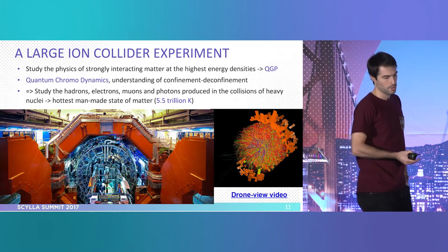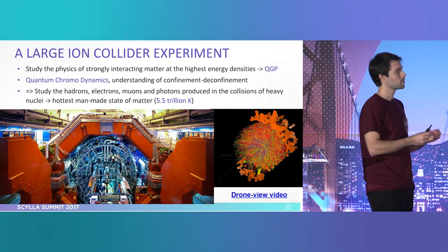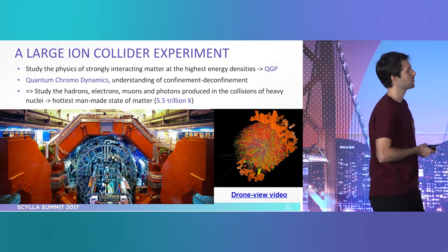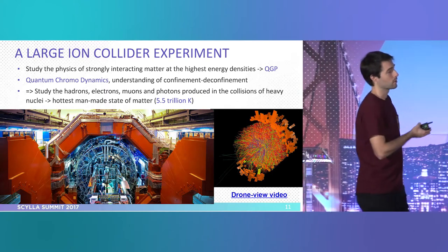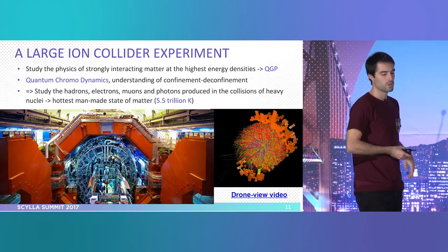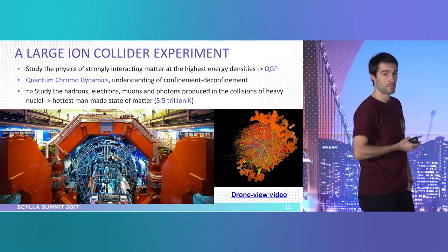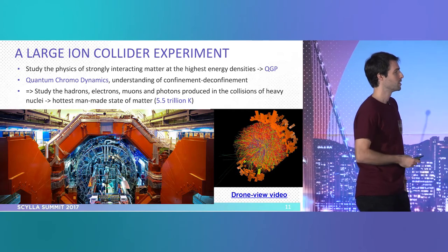In the detector, for some nanoseconds or microseconds, you have the hottest thing you can find — much hotter than the sun. So the things we study are quantum chromodynamics, confinement, and understanding the unions of quarks inside the nuclei. This is how it looks like — I encourage you to visit, you can even do it in Google Street View. CERN is interested in people coming to visit, though you can only see these from above because they are 100 meters underground — you can only go there when there is a stop of the machine.